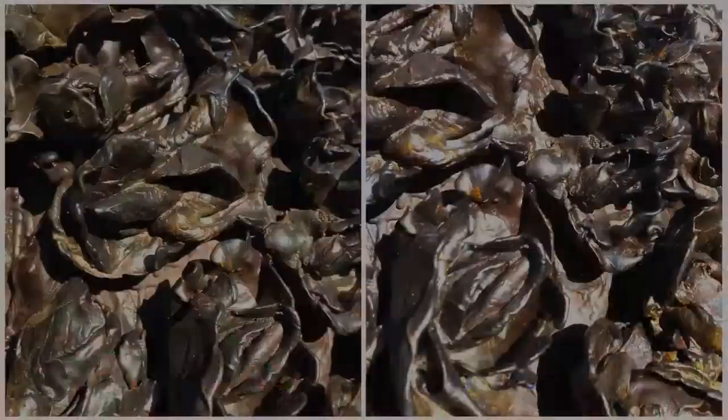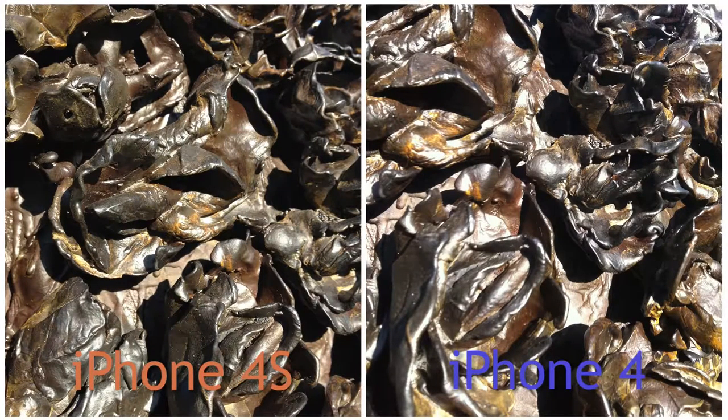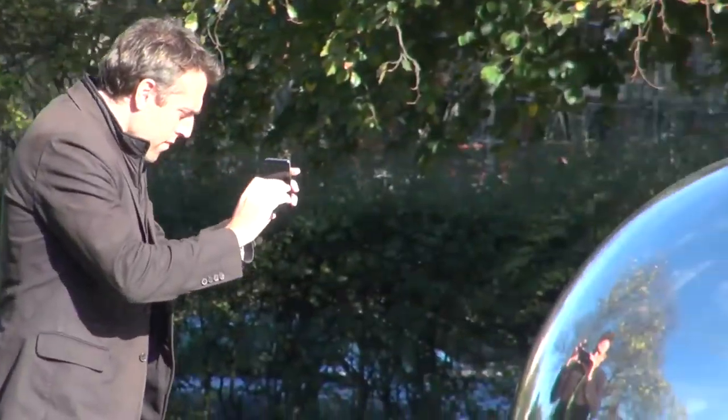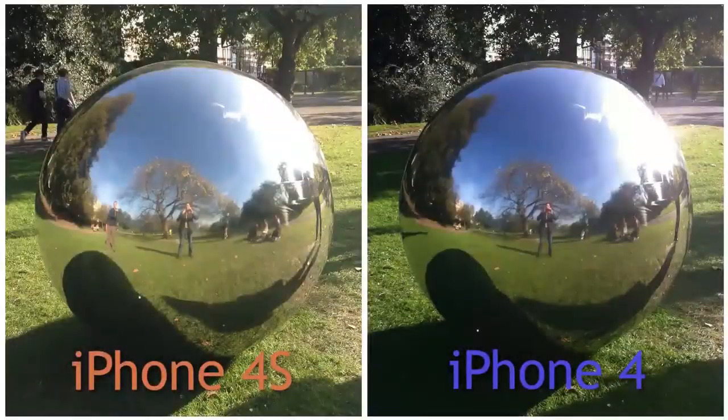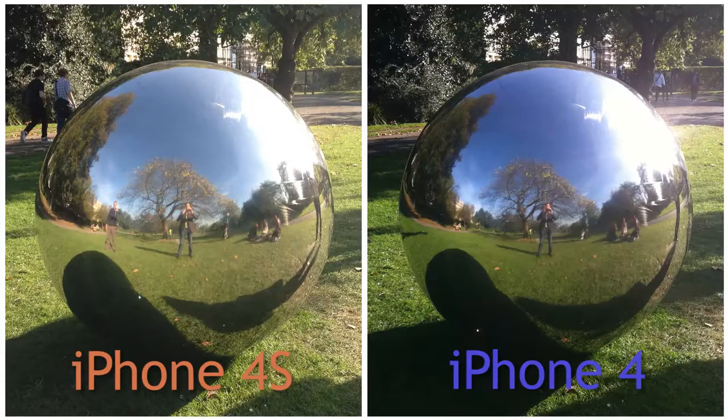Apple has also increased the resolution of the sensor, which will give more detail to the shots. It's gone from a 5-megapixel sensor on the iPhone 4 to an 8-megapixel sensor on the iPhone 4S.